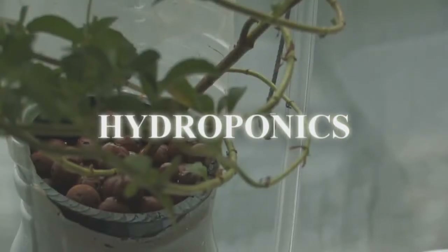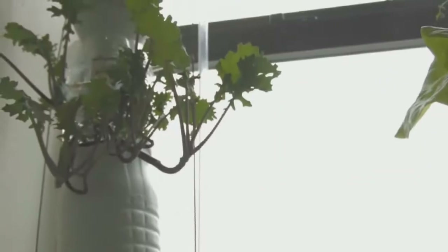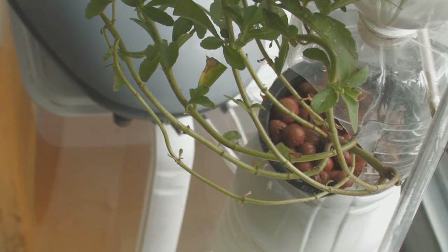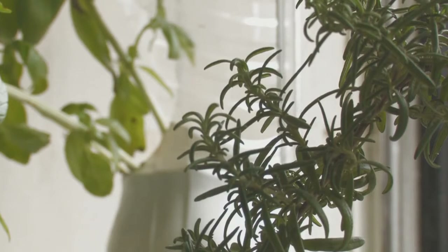Hydroponics is the soilless growing technology where water is a medium for plants growing in a combination of nutrients and water. Growing plants hydroponically has several advantages, as it has the potential to increase fruit size as well as yield, resulting in maximum growth rates. Hydroponic plants grow faster and mature larger because water and nutrients are constantly available for uptake.